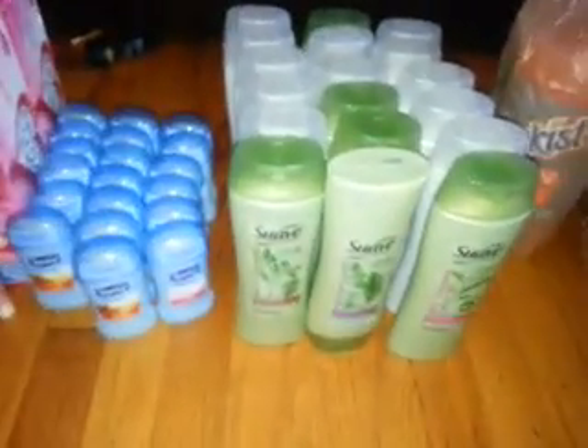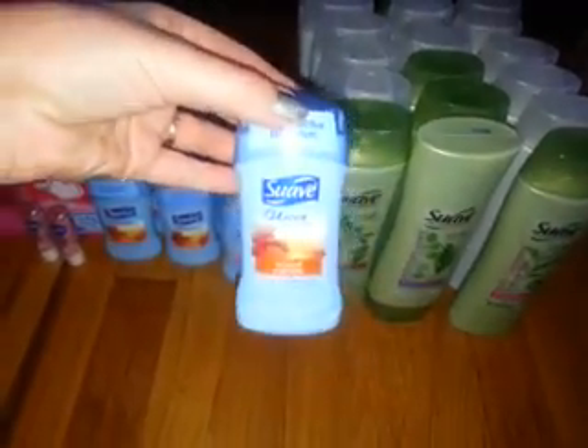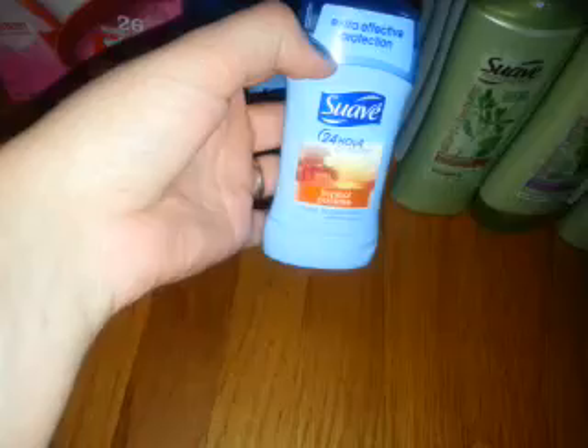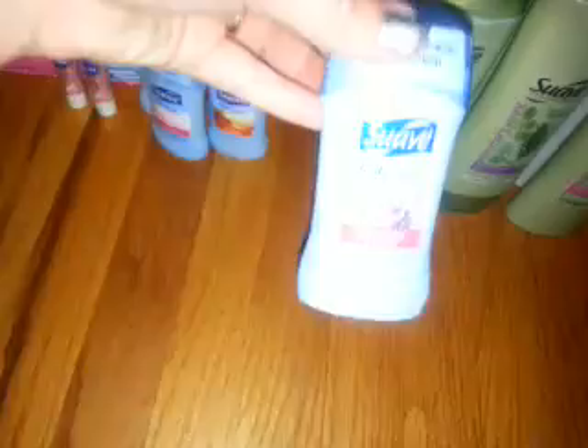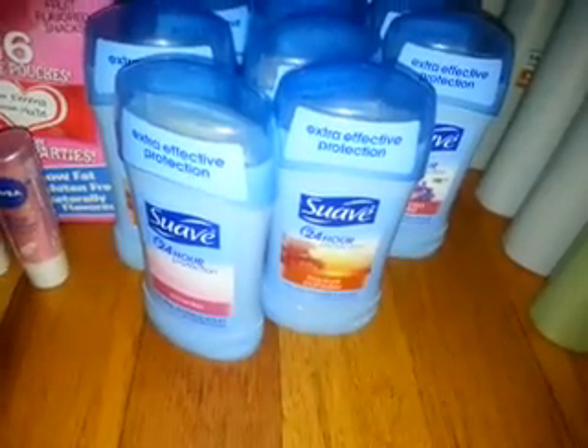Hello guys, so I went to Kroger to get some things with my coupons. The first two things I went after were the Suave 24-hour deodorant — I got the Tropical Paradise and the Powder one and the Sweet Pea Violet. I love the Suave deodorants, they just work so good. I had 20 coupons for these and the Suaves were on sale 10 for 10, so I had 50-cent coupons — I think from the Red Plum or Smart Source January insert — and those doubled to $1, making them free.